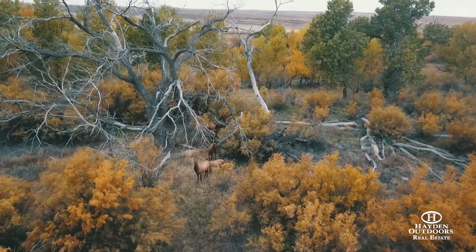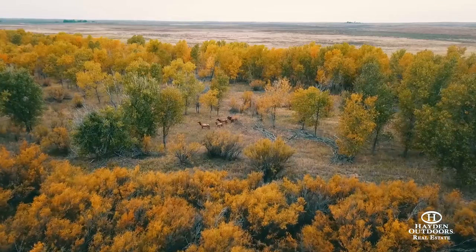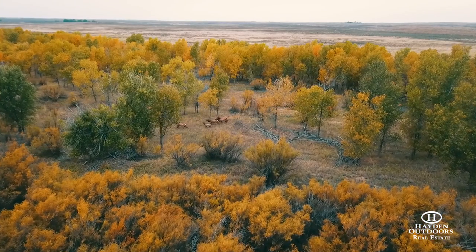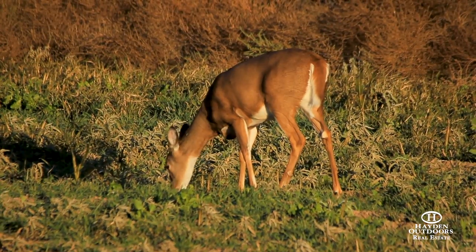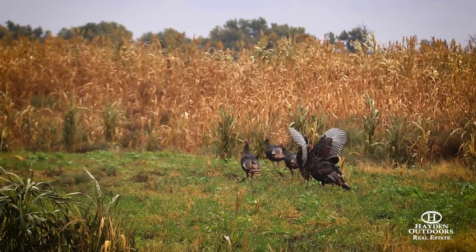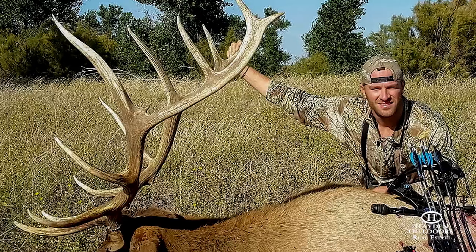From year to year — this year compared to last year — I would say we're seeing 2 to 3 times the number of animals on a daily basis on the property. The big component that we have and enjoy so much is the recreation and hunting aspect of it.